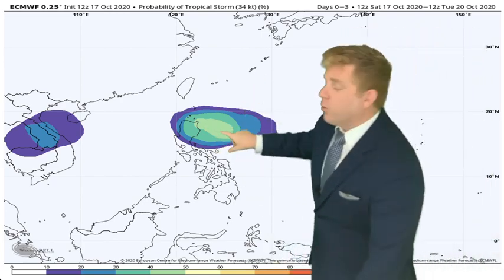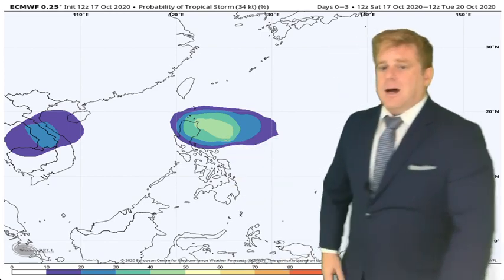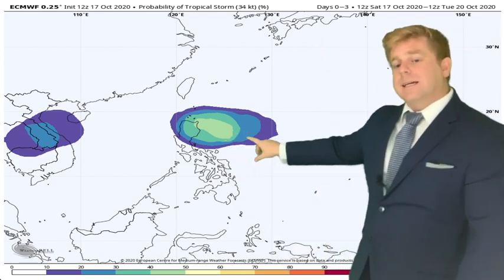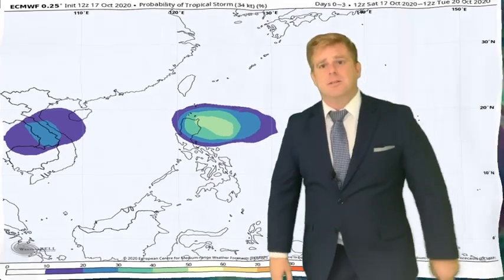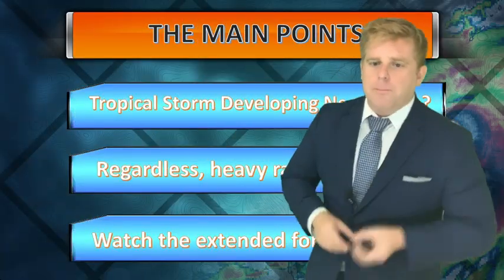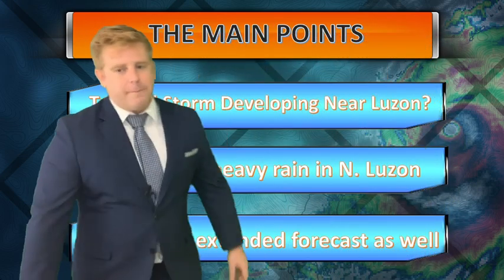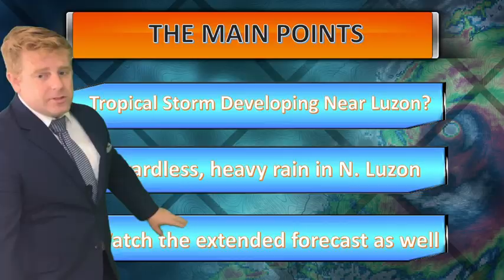Looking at the ECMWF tropical storm probabilities, it does show a pretty high chance of a storm over the next three days. Here are the main takeaways: a tropical storm will be developing near Luzon, and regardless, heavy rainfall is expected in northeastern Luzon.